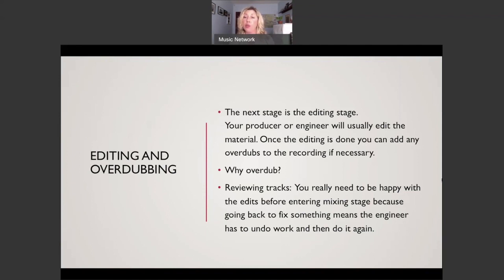Reviewing the tracks is critical. You really need to be happy with the edits before entering the mix stage, because going back to fix something means the engineer has to undo work and redo it. When editing is complete, listen thoroughly, sit down with the score, and make sure there are no mistakes and you're happy with everything before moving on.